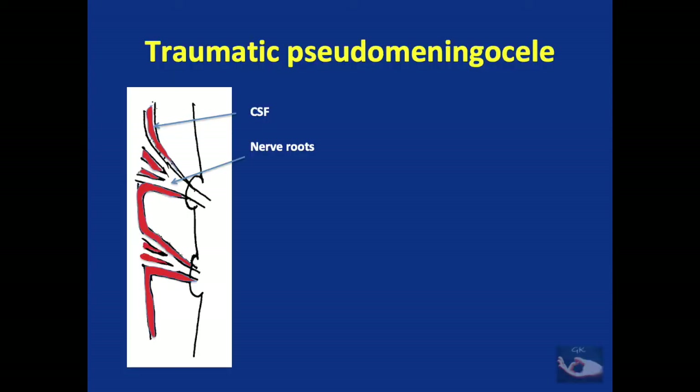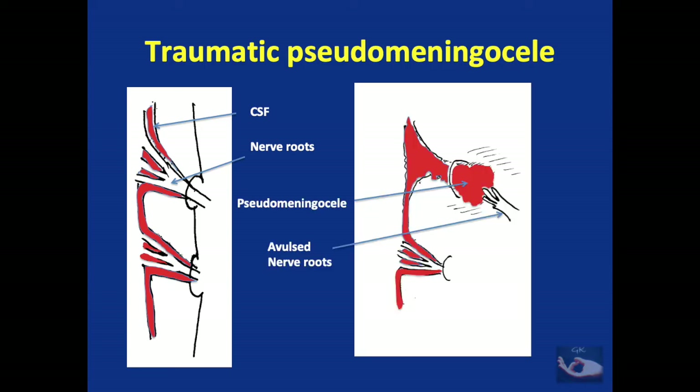The myelogram is usually ordered to demonstrate the traumatic pseudomeningocele. The nerve roots, as they arise from the spinal cord and before they exit through the vertebral foramen, are enveloped by a layer of the arachnoid. When the spinal roots are avulsed, there remains a rent in the arachnoid layer through which cerebrospinal fluid leaks out. It is not covered by meninges to call it a true meningocele but is covered by surrounding soft tissues, hence called a pseudomeningocele. It can be visualized by injection of a dye through the subarachnoid space and is indirect evidence of a pre-ganglionic lesion.